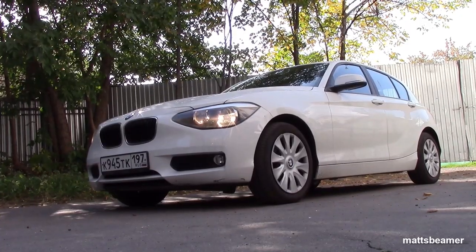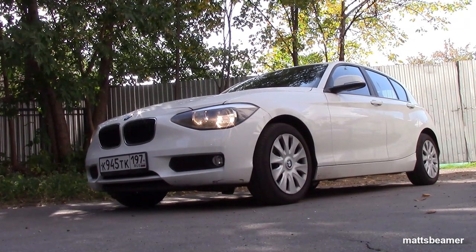Hello guys, and welcome to Matt's Spima. This video was requested by one of my viewers. It's a video going over the faults I've got with my BMW 116i, which has the N13 engine. It's a 2012 one with 40,000 kilometres, which I think is about the 25,000 mile mark.